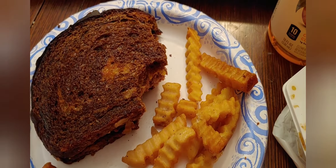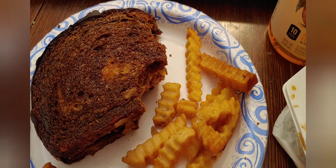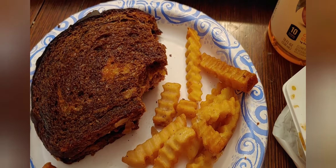At some point yesterday, mom and a friend cooked a pizza in the oven, so now the oven is going to have to be specially cleaned.